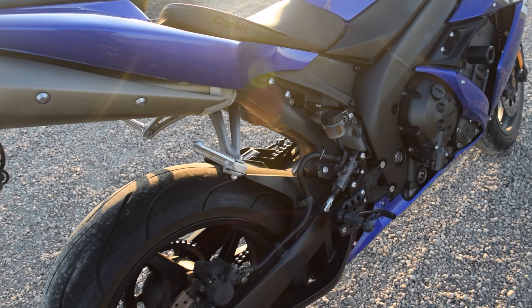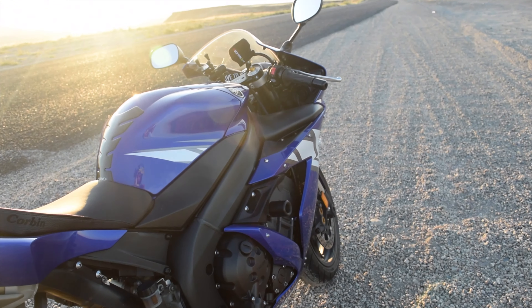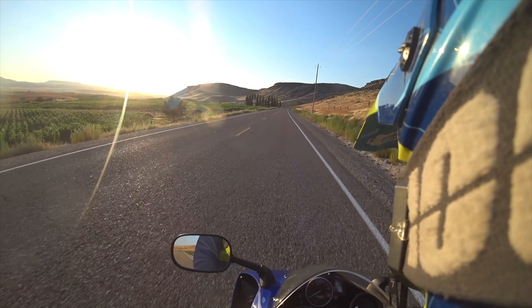Ergonomically it feels really great. It has a stiffer feel to it. The power is very linear. It feels really smooth. It redlines at 14,000 RPM.